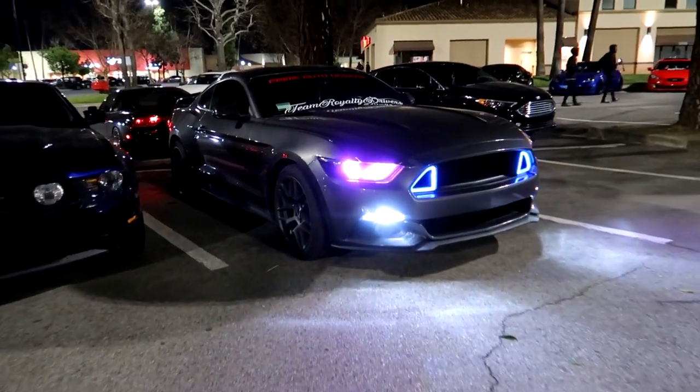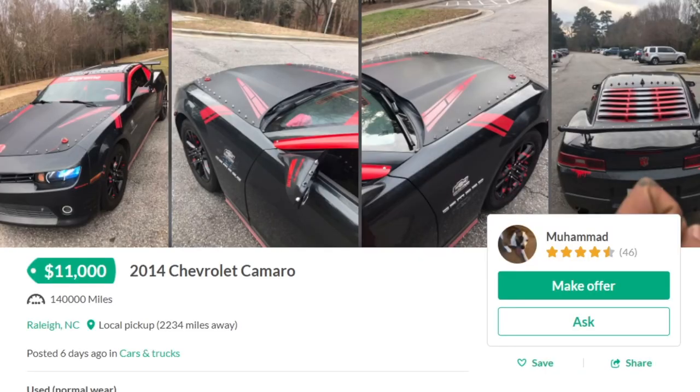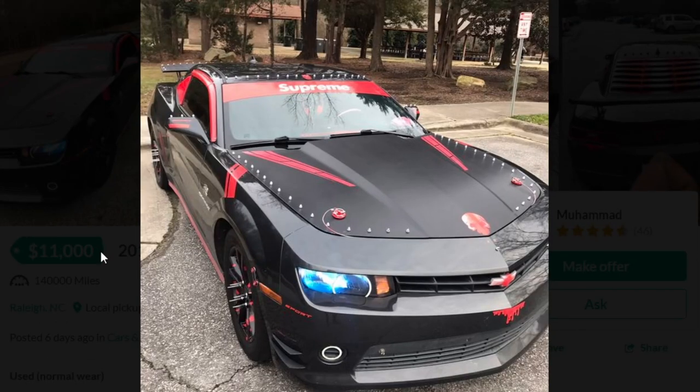Let's go ahead and dive right in. First car starting with Chevrolet — we got a 2014 Chevrolet Camaro. Dude's asking $11,000. I mean, if it's an SS that's a steal. But we already know ricers never choose the top tier performance model. It is a V6.